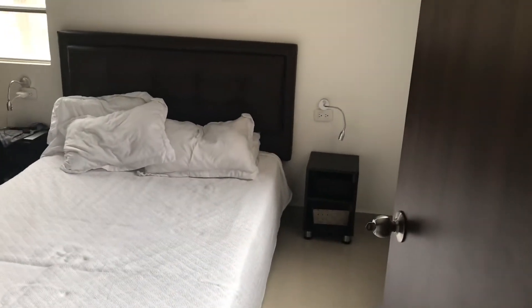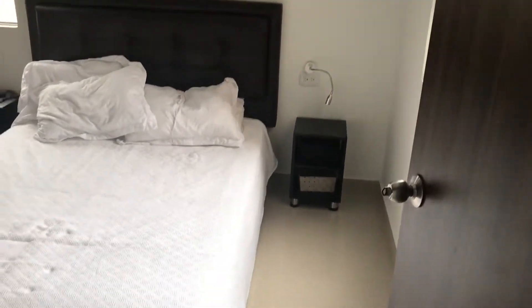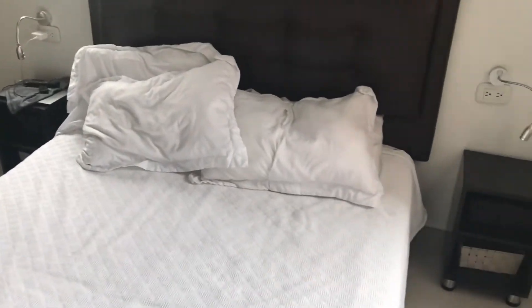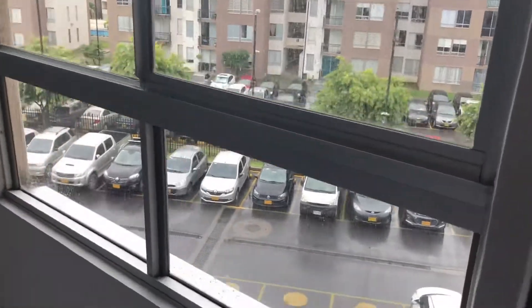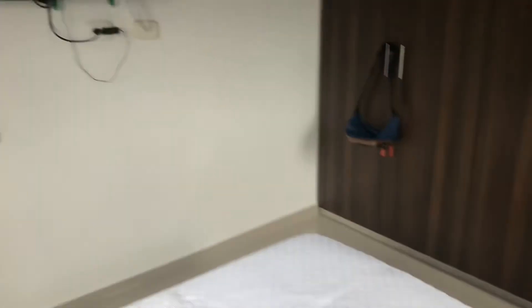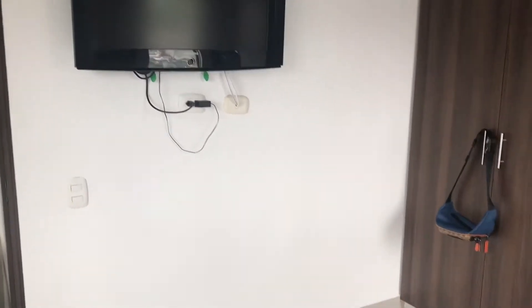Over here is the actual bedroom where I chill out and rest. It's raining outside so you can see the view. The bedroom does have a TV — cable TV is in all three rooms. There are big closets too. I've already removed all my stuff from the closet because I already packed up.